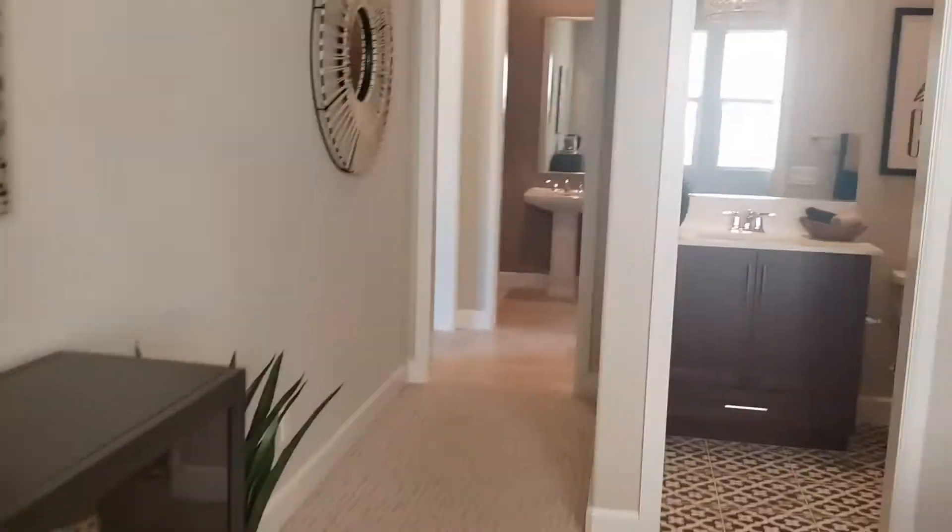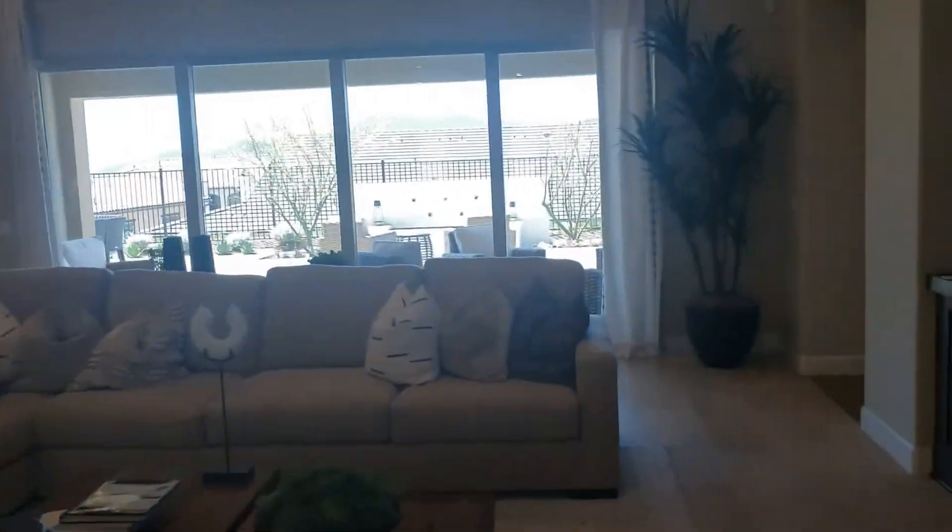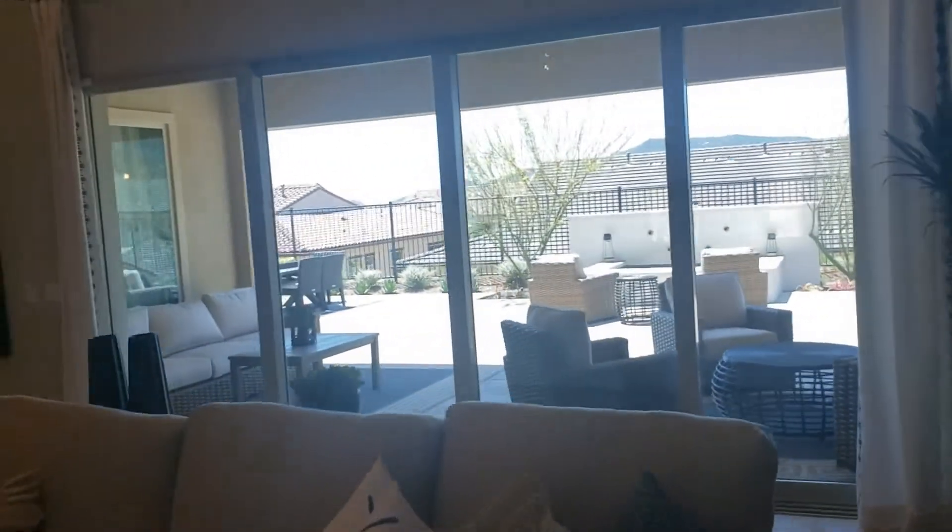This is a phenomenal build. Every bedroom has its own bathroom in this build, which is pretty fantastic - nobody has to share a bathroom. The kids don't have to fight over the shower in the morning.